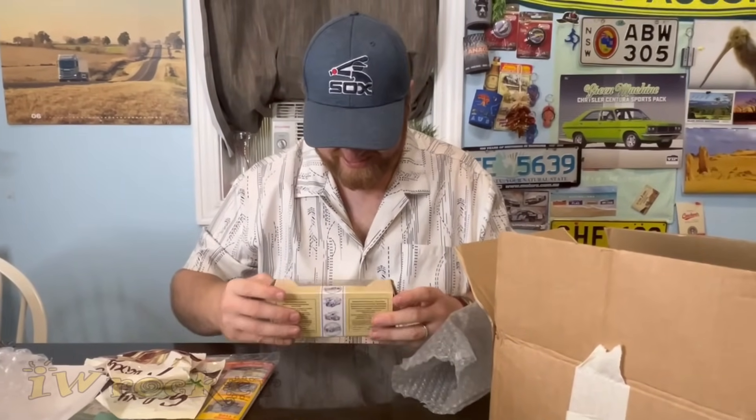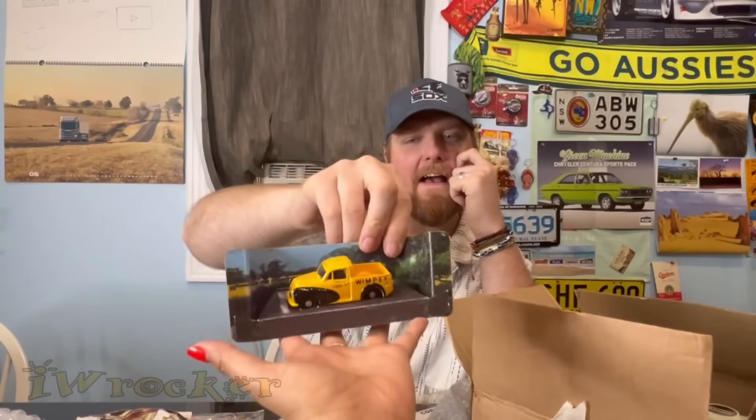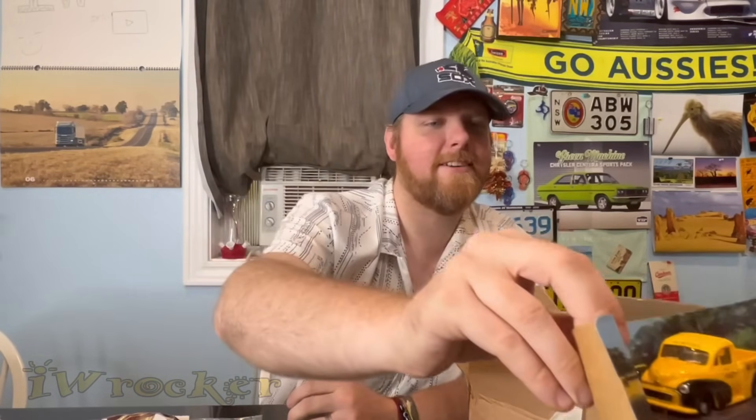Oh my god, what is this wrapped up in the box? Oh, it's like an old pickup — so cute! It looks European. You guys will have to tell us in the comments — it doesn't look like any American pickups I know. Maybe it's a British vehicle? Please enlighten us. I really love it — great color scheme. That's going to be a unique one.